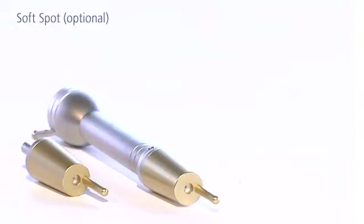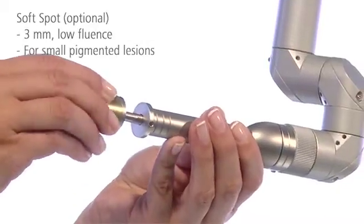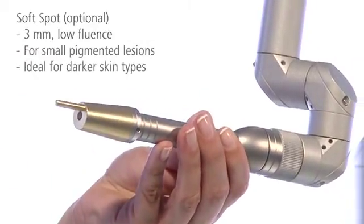The special soft spot is the gentle solution for the treatment of darker skin. The three millimeter spot removes small pigmented lesions with very low fluence gently and precisely.